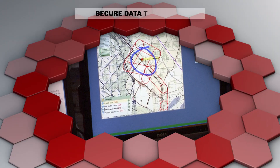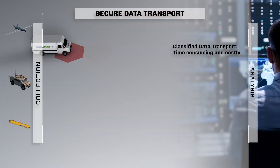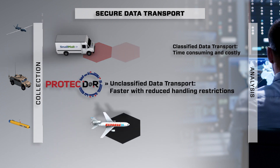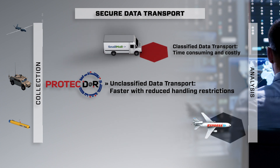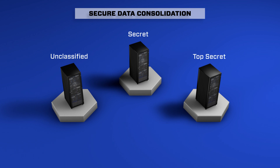Today's mission data needs to be shared at the speed of relevance. Transporting classified data can be time-consuming and costly. Data encrypted with ProtectR can be handled as unclassified, reducing handling restrictions and time from collection to analysis. Data centers that store classified data require separate enclaves for each classification tier.